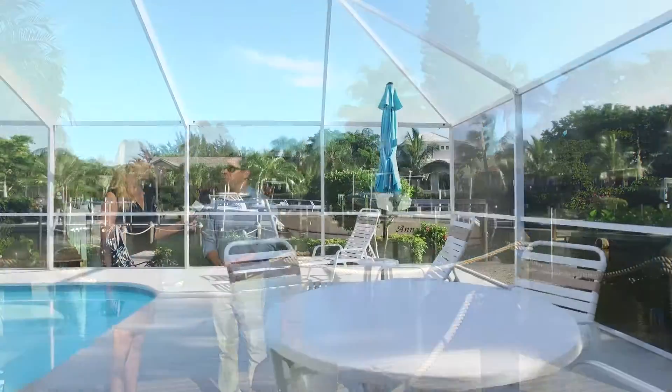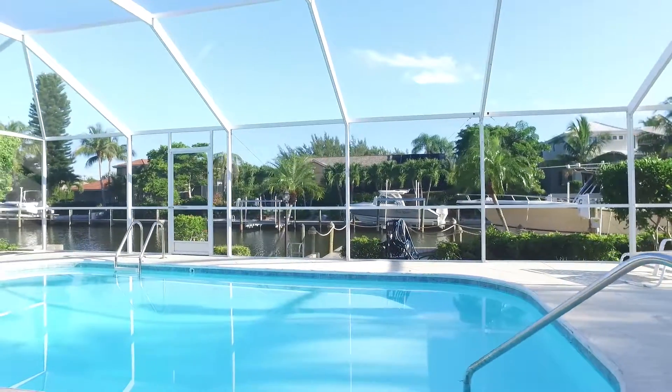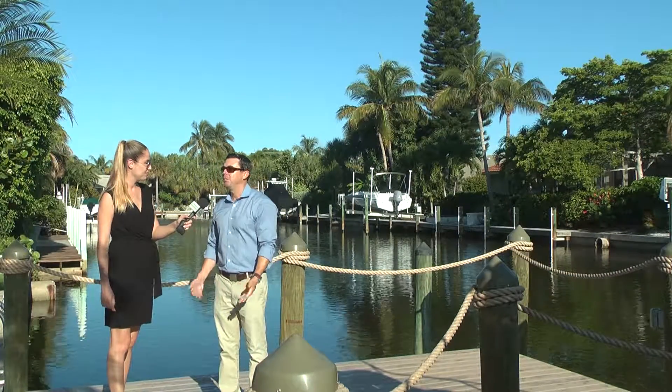The home is a three-bedroom home. It's got a really nice caged pool, open kitchen, and gorgeous views. As you can see, if you want to sit at your kitchen table, have dinner, and look out to watch your boat on the lift and watch your neighbors' boats go back and forth, this is a perfect home for you.